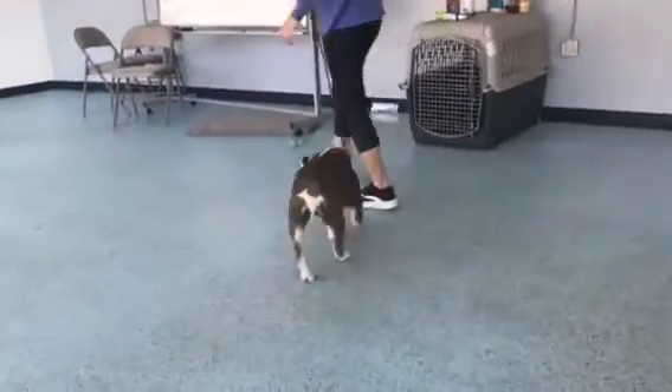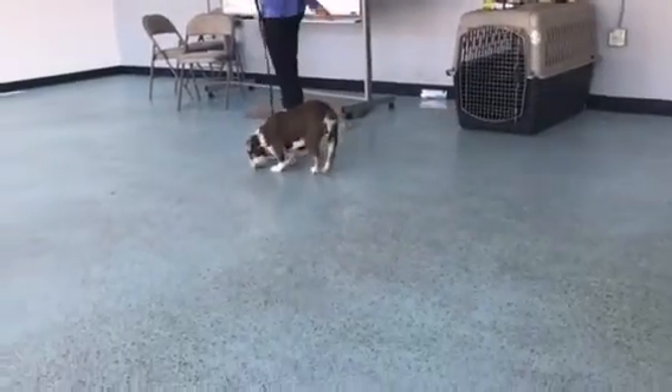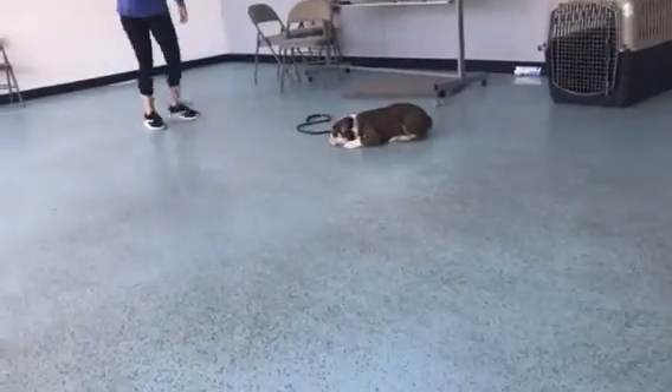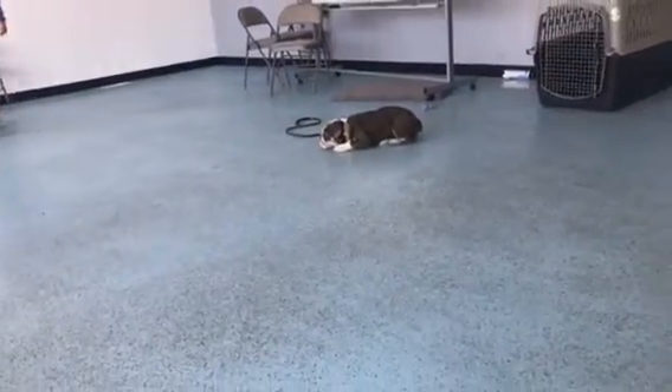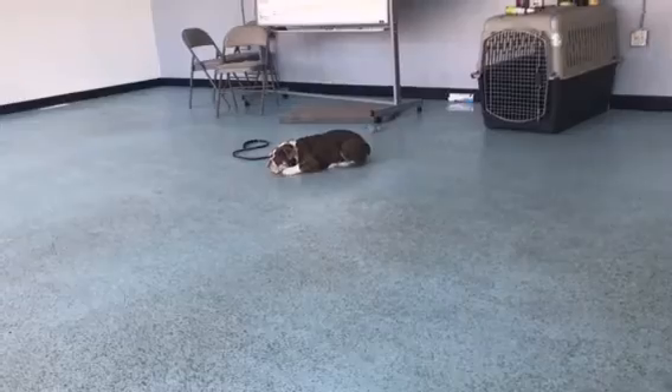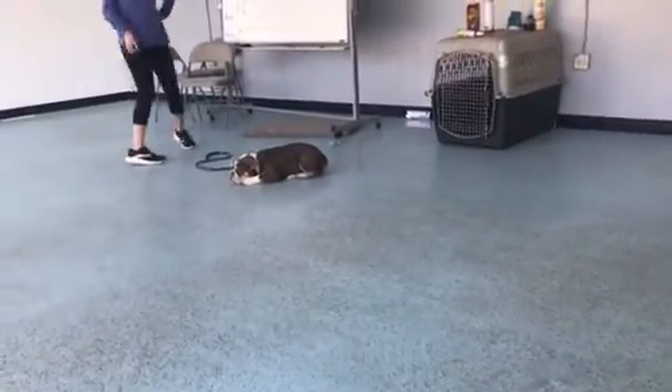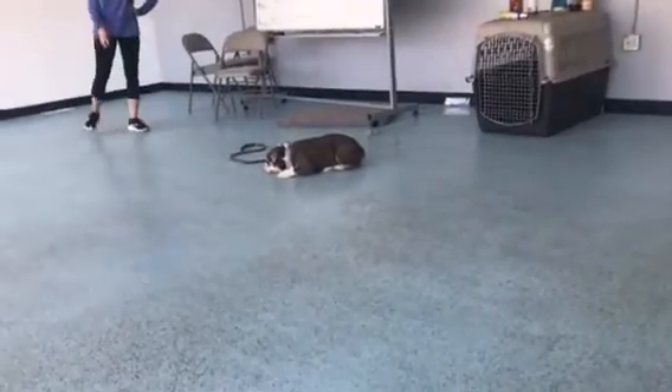Good boy, Elvis. Elvis, down. Good. Now we're going to work on some downs. All of our stay commands are what is called an implied stay. So we just give him the simple command, which would be down for this, and we walk away. He's expected to stay there until we have our release, which is going to be okay.